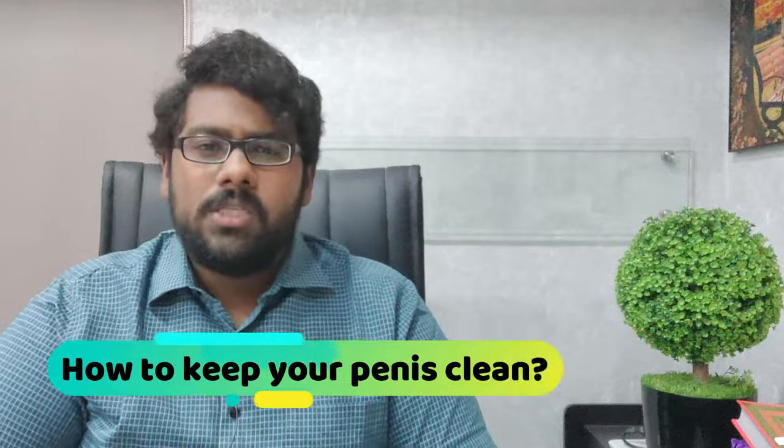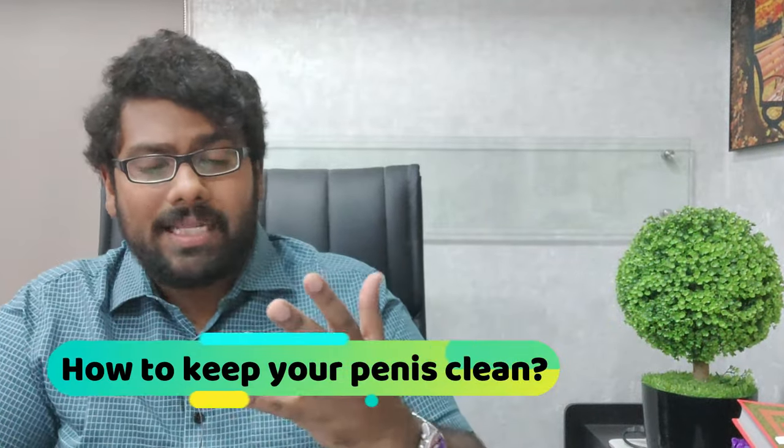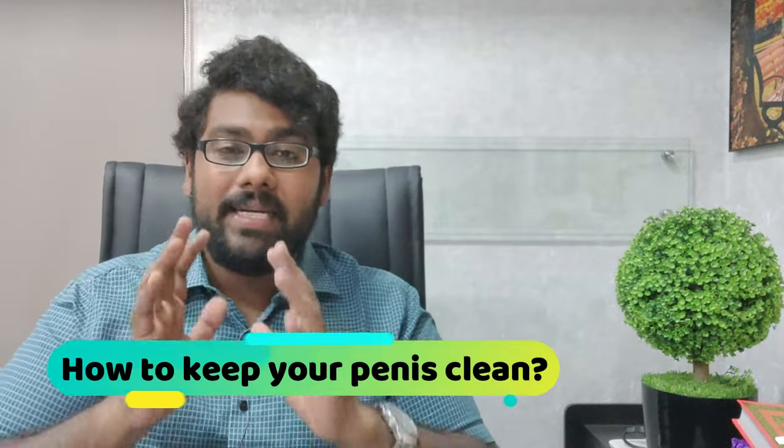In this video we are going to discuss a very common topic asked by a lot of youngsters: how to keep your penis clean. The answer really depends on whether your penis is circumcised or uncircumcised.